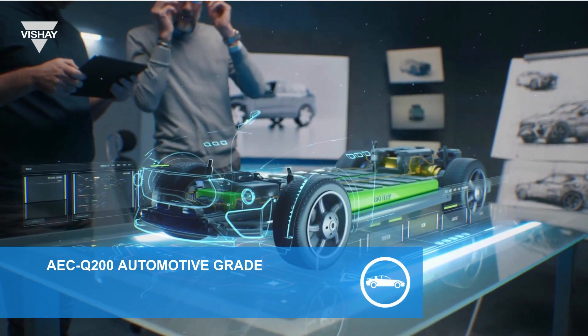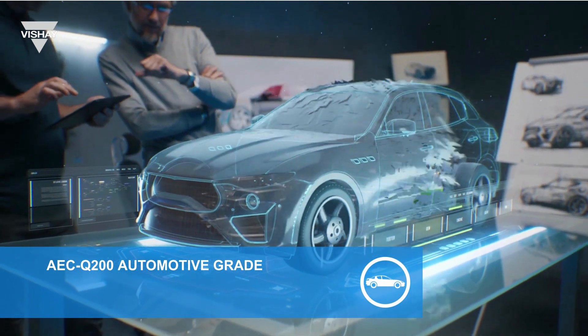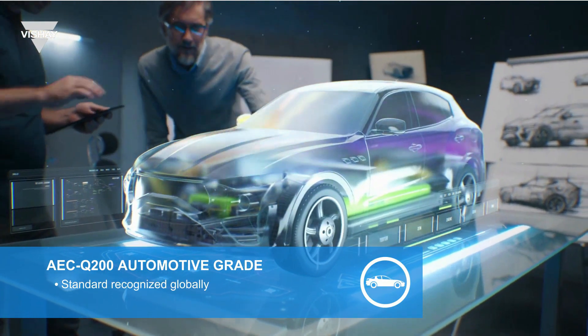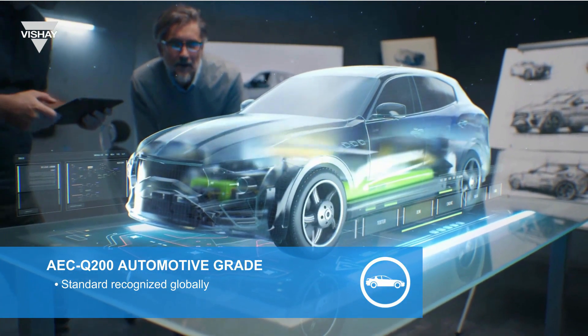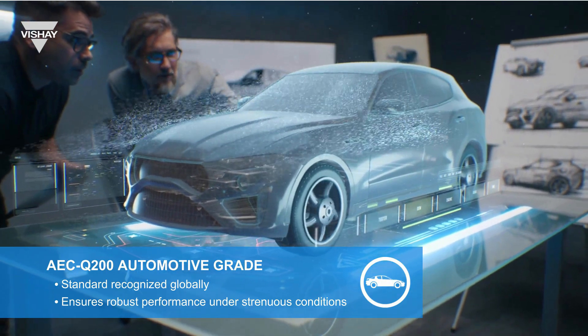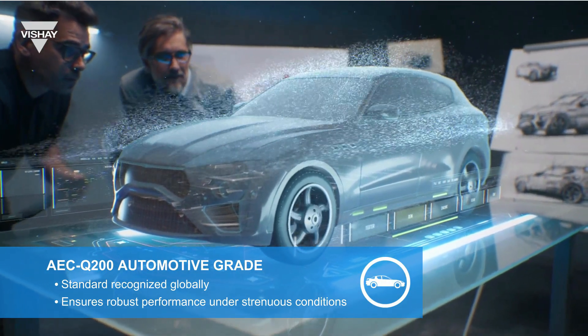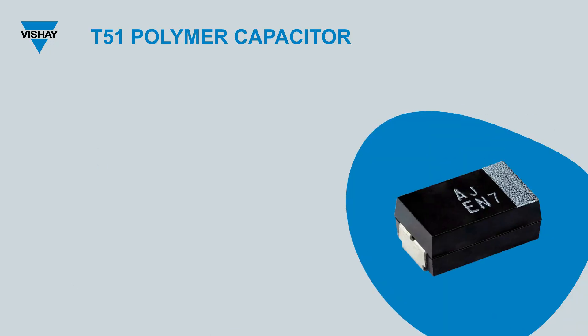The AEC-Q200 standard is the benchmark for excellence in the automotive industry, a standard that is recognized and respected universally. It establishes a set of tests and qualifications to ensure a device is performing seamlessly, even under the most strenuous conditions. Vishay's latest entry into the automotive world, the T51 polymer capacitor, meets this standard. The T51 has undergone rigorous testing, pushing its limits both in specifications and packaging.